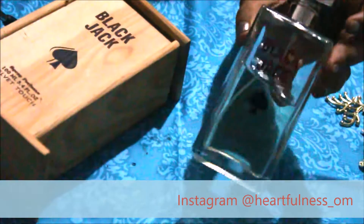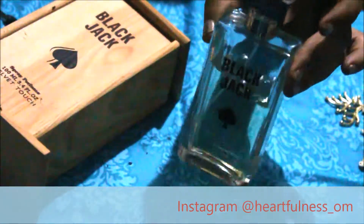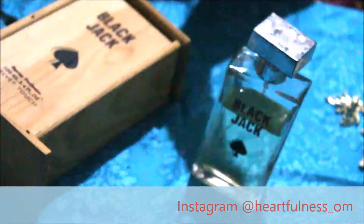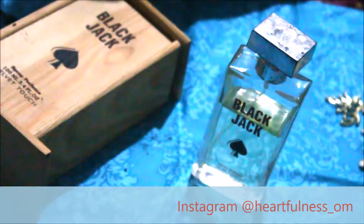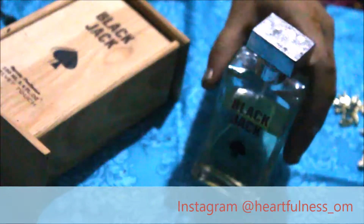I've been using this Black perfume for more than three months now and as you can see it's not getting finished — I just tried to finish it but I'm not able to. I've been using it regularly for three months. The packaging is very beautiful from the outside — wooden packaging — and from the inside also it's really beautiful.